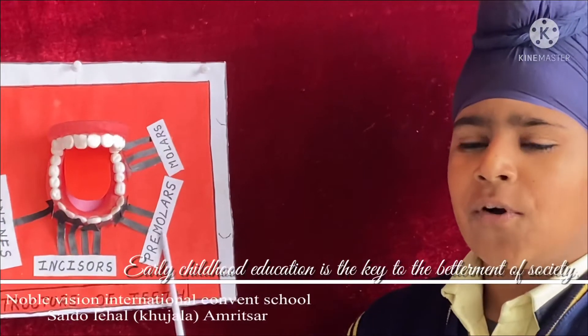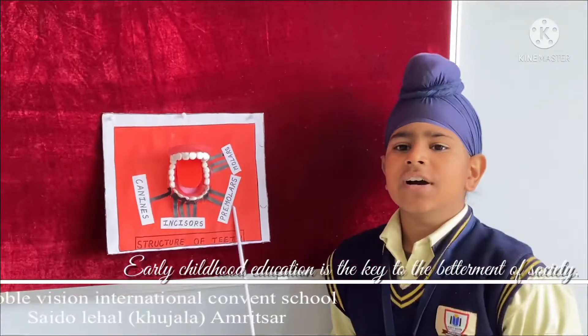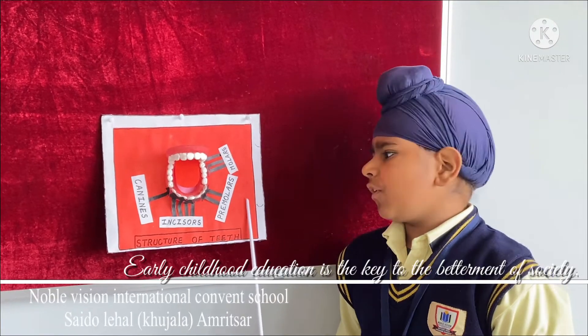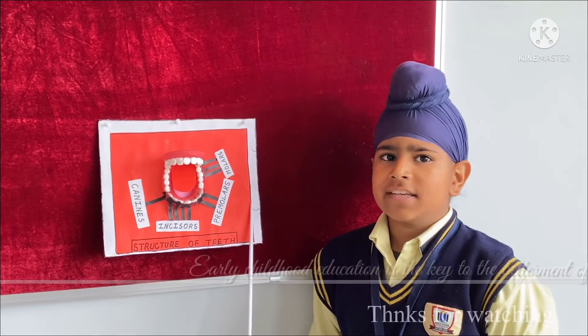Premolars — there are 4 premolars. They are broad and flat and used for cracking food. Thank you and have a nice day.